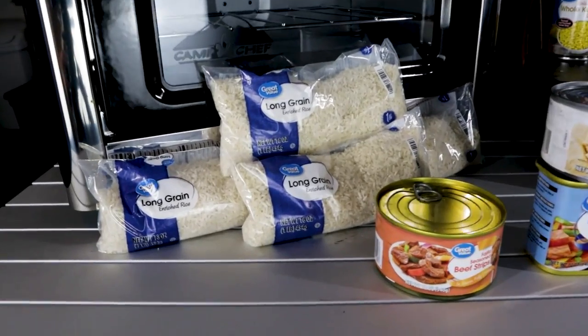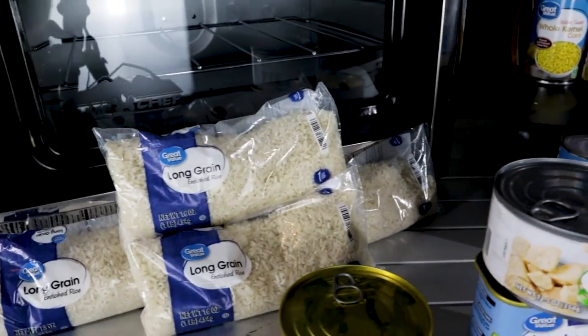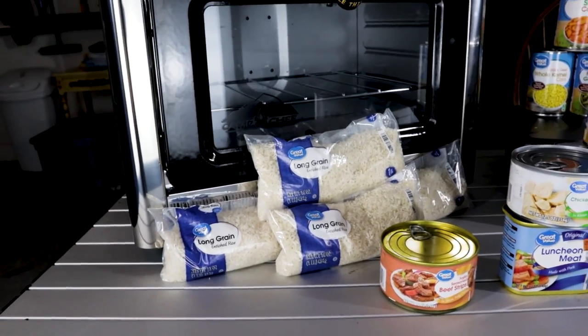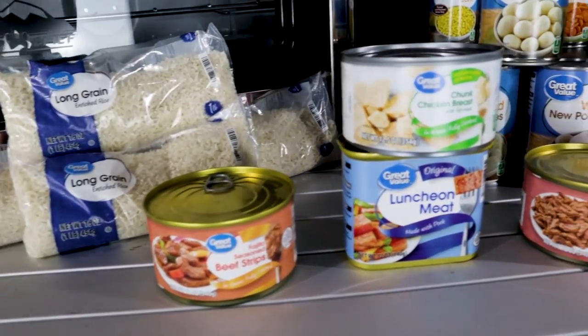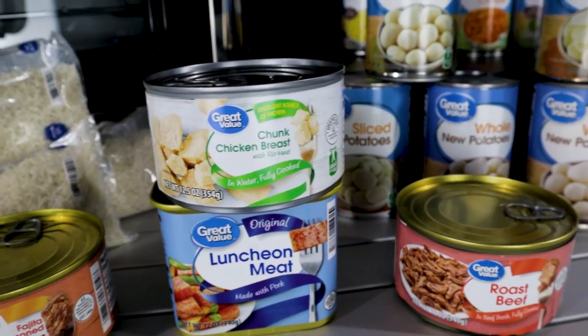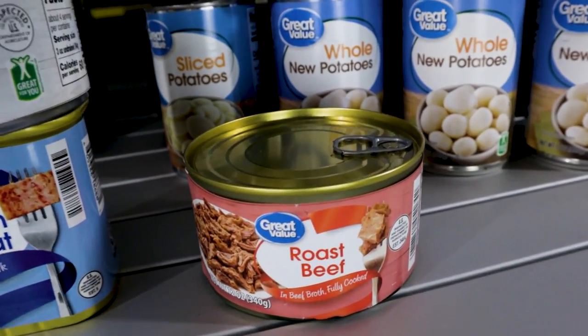Here's what you guys can get for $10 a week. Starting down here, you have four pounds of rice — remember, $10 a week for four weeks. Coming across the bottom, we have our beef strips, our lunch meat, a can of chicken, and some roast beef.